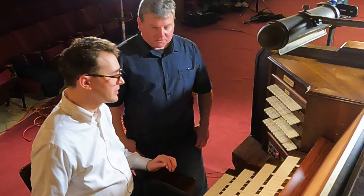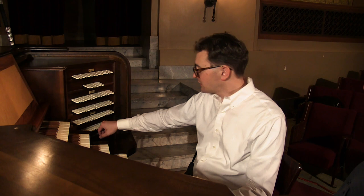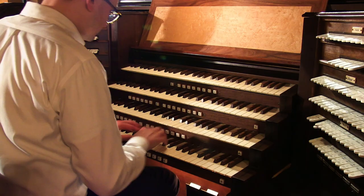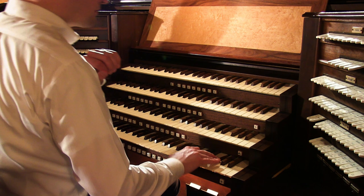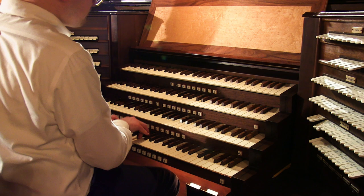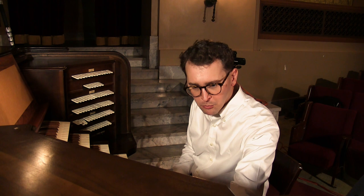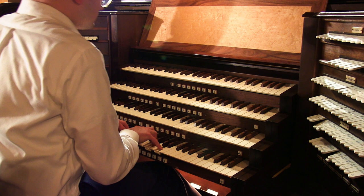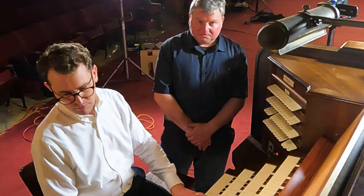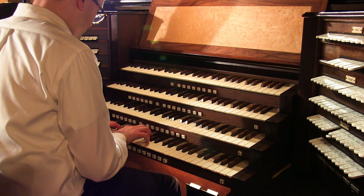That takes us to the flutes. I'm going to start in the choir division. We have a concert flute and a flute celeste - a nice way to bridge the gap from strings. It's kind of close to a bois celeste, really lovely. And then of course there's the undemaris and the dolce. There's also a little forest flute here - I'm not exactly sure what that construction is. We'll find out when we go upstairs.